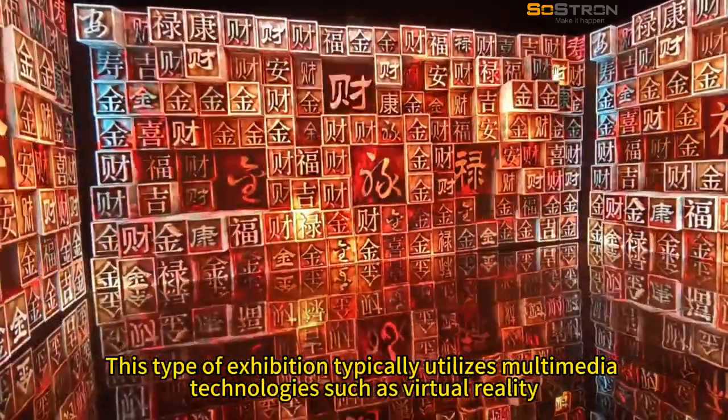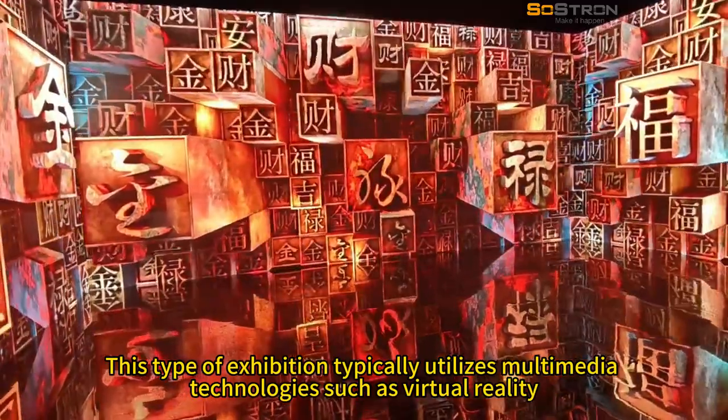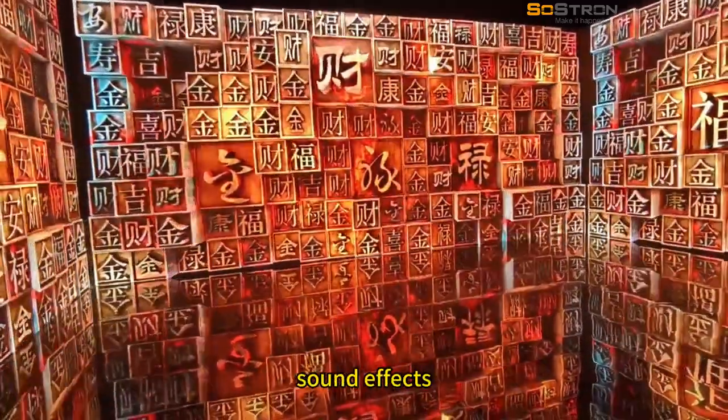This type of exhibition typically utilizes multimedia technologies such as virtual reality (VR), augmented reality (AR), projection mapping, and sound effects.